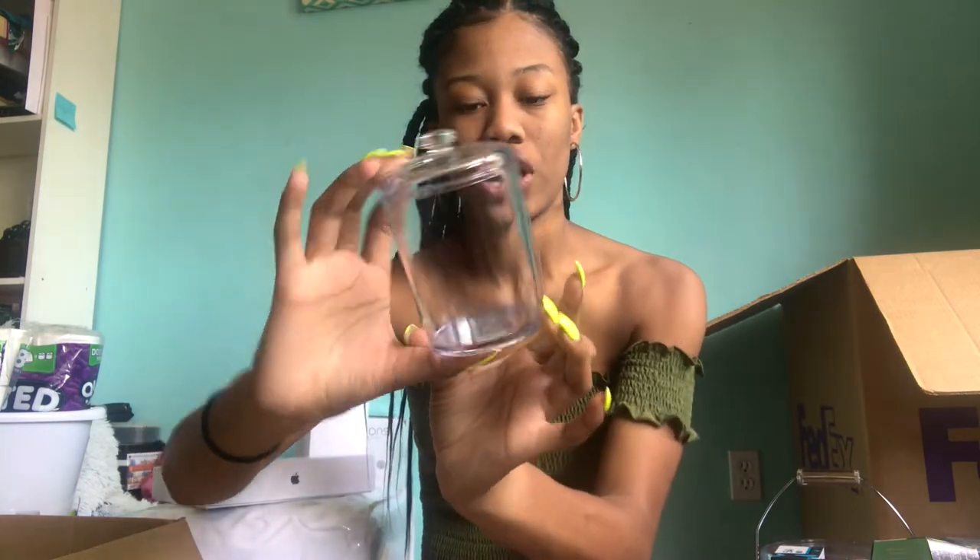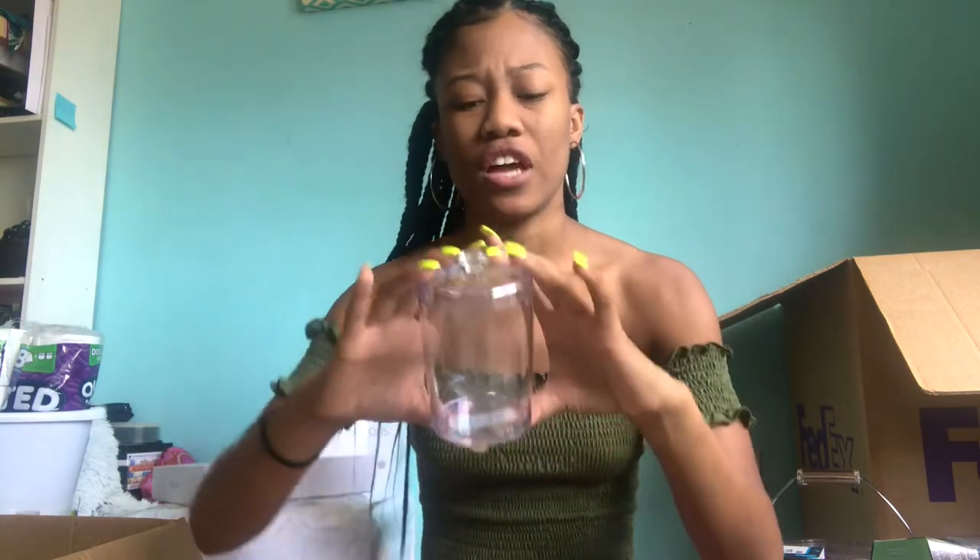Another thing I got is this cute little jar from Fry's — I'm not sure if they have Fry's everywhere, but you can also get this at Bed Bath & Beyond or Target. It's a clear acrylic jar so I can put my cotton balls in it, and I think it'll look really cute near my sink.